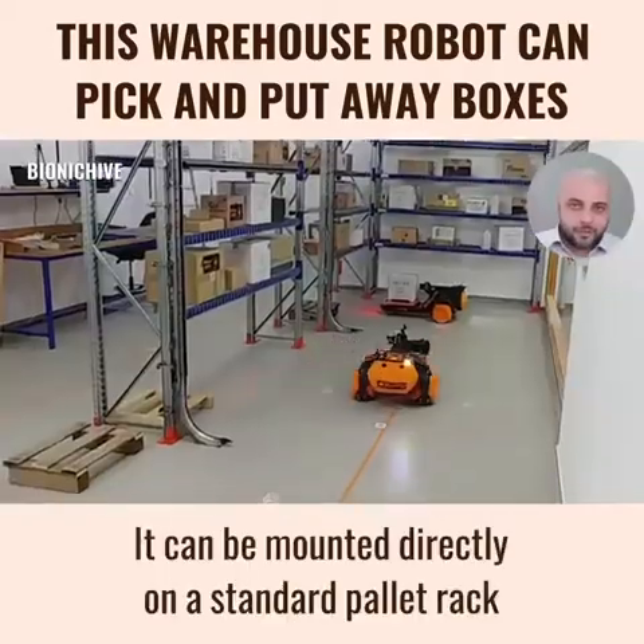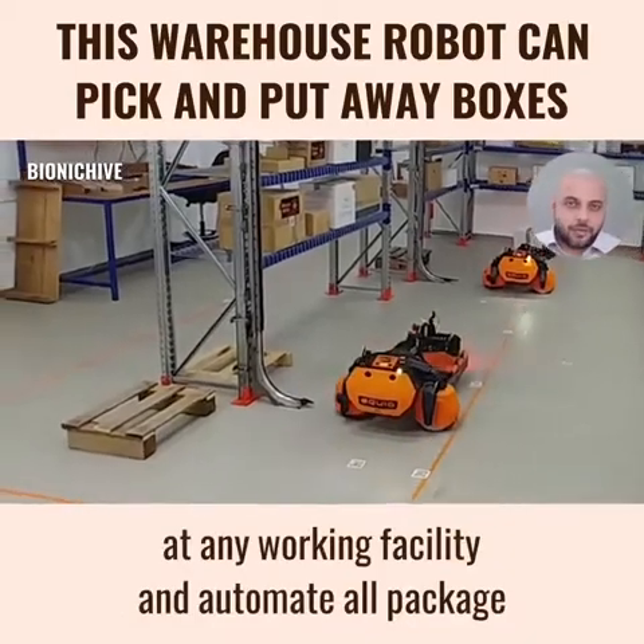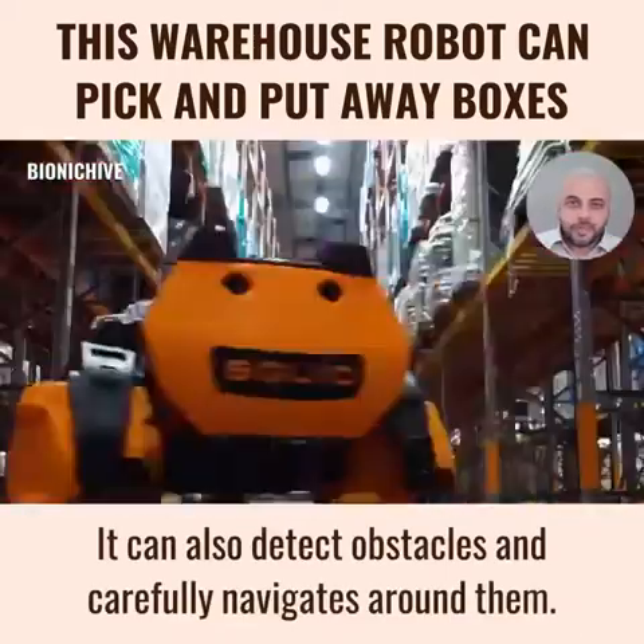It can be mounted directly on a standard pallet track at any working facility and automate all package or case handling from receiving to shipping. It can also detect obstacles and carefully navigates around them.